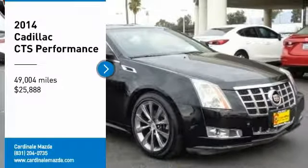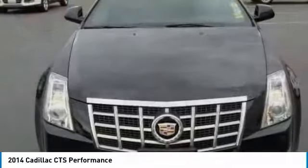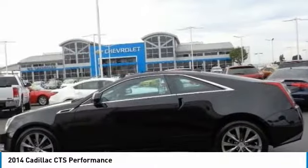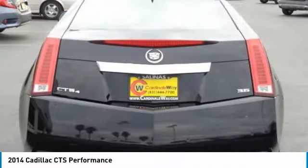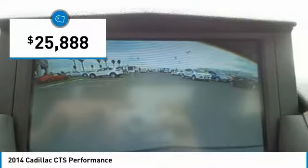Make a great choice today with the 2014 CTS. The CTS is a well-sorted blend of all-American style and European-inspired tuning with a cutting-edge design. The luxury CTS blends elegant styling, performance, and exceptional fuel economy, and is priced below $30,000.